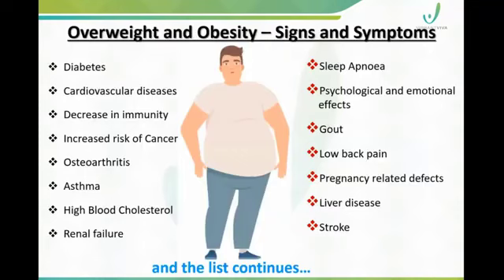Obesity and overweight are a serious concern. There are many chances of lifestyle problems — for example, diabetes, cardiovascular problems, immunity issues, cancer risk, osteoarthritis, asthma, high blood cholesterol, and kidney problems. These are all lifestyle disorders associated with overweight and obesity.